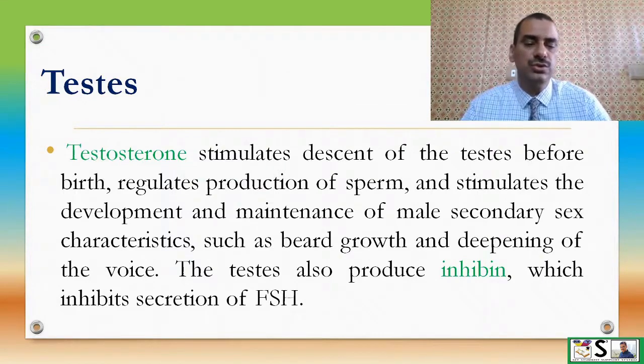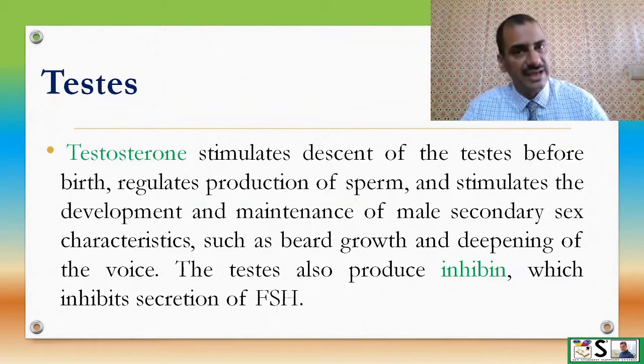The testes also produce inhibin, which inhibits secretion of FSH.